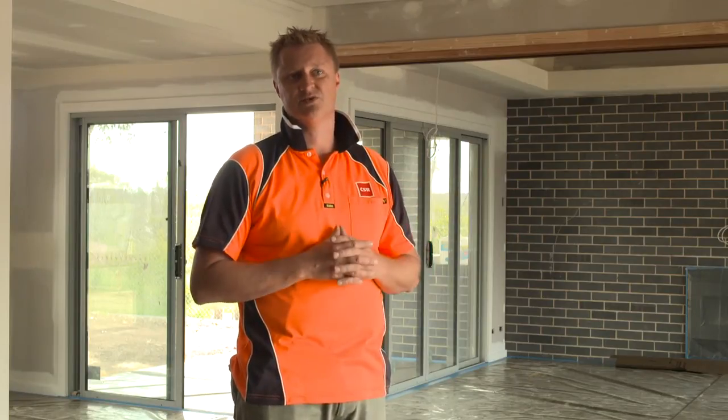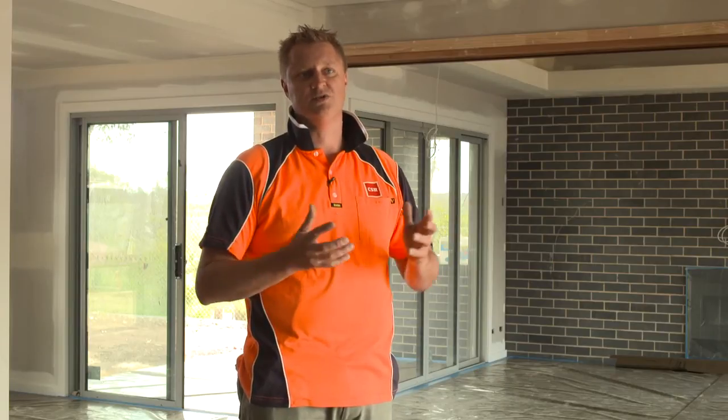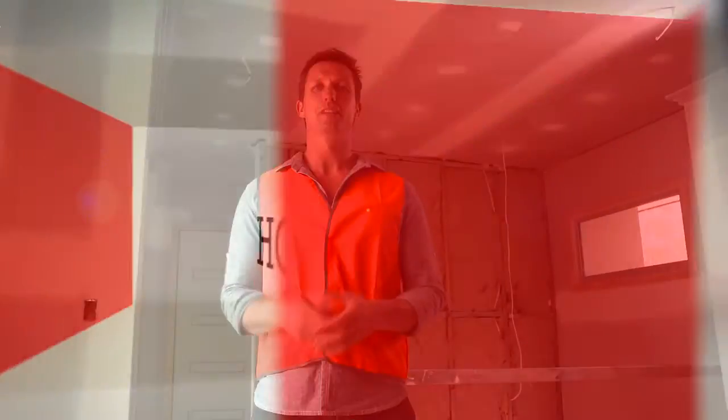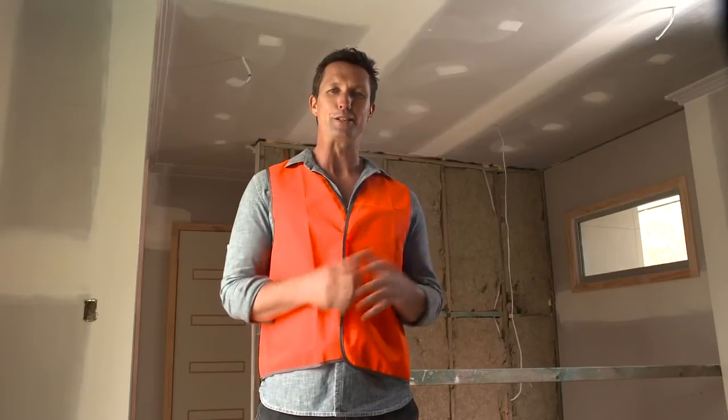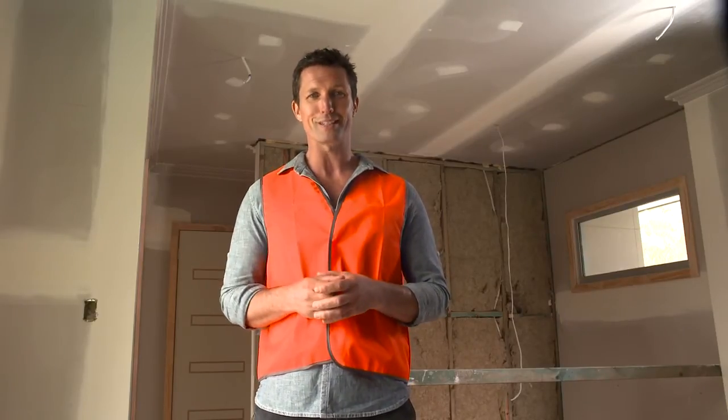From a builder's perspective, insulation is a very easy product to install. It's quick and simple and doesn't cost very much money, so why wouldn't you do it? Insulating your ceiling is something you can easily do retrospectively, and with energy savings of up to 45%, it's really worth it.